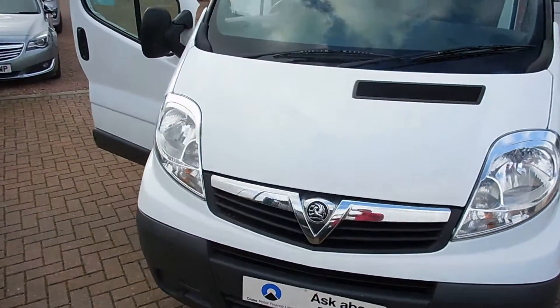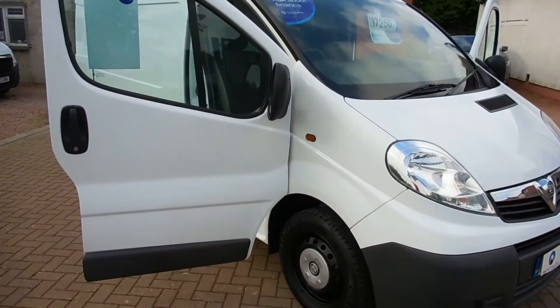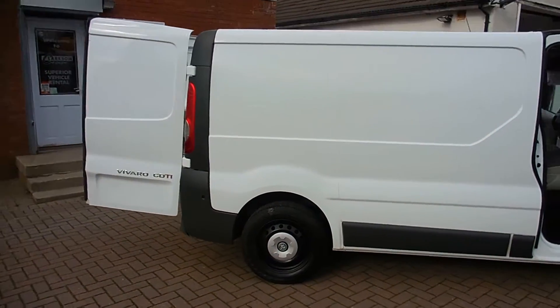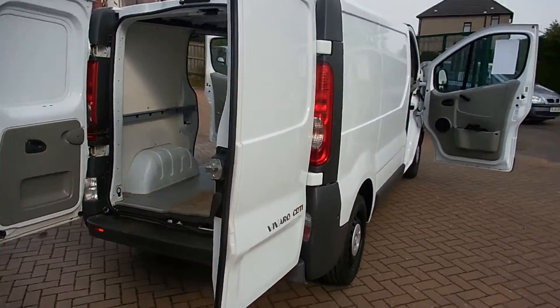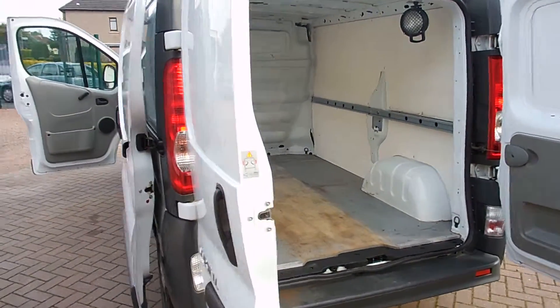So there you have it — that's the 2012 on a 61 plate Vauxhall Vivaro, the 2700 CDTI short wheelbase with a 2 litre turbo diesel engine, 6 speed gearbox, just 63,000 miles on the clock with full service history. It's got full lining, Bluetooth, only one owner from new, and lovely condition both inside and out.